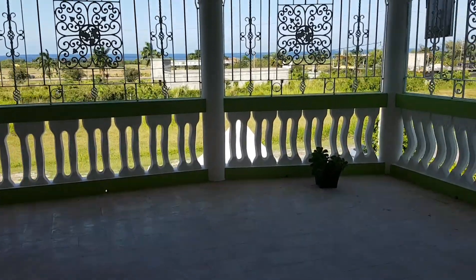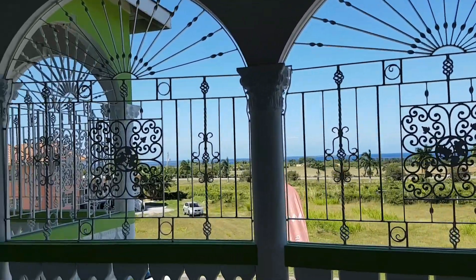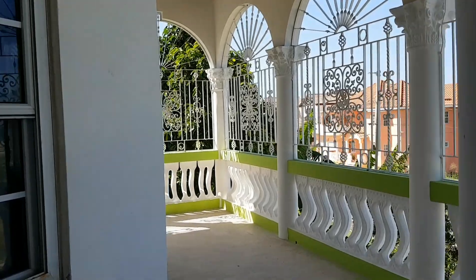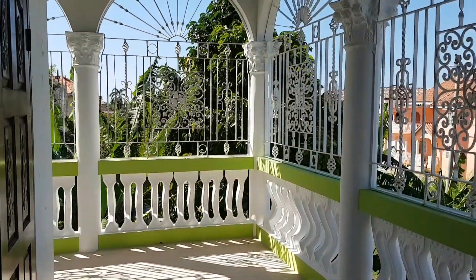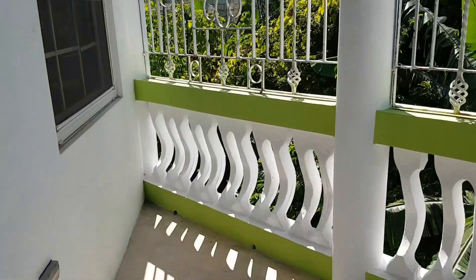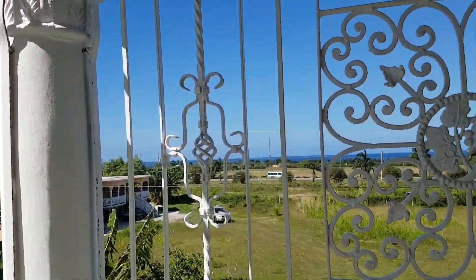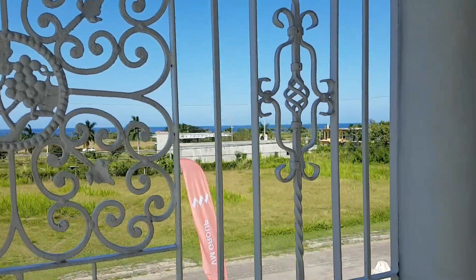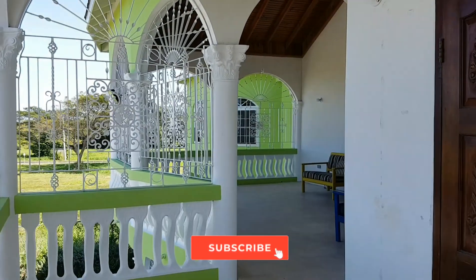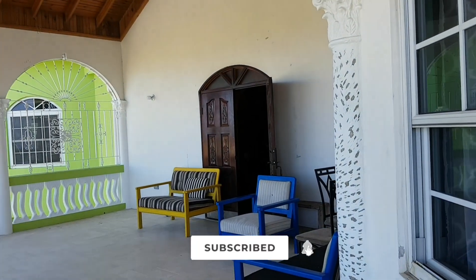This is the balcony area on the second floor. Look at this view, look at the space — this is huge. This balcony is so huge and we're not done. You're getting your nice ocean breeze and ocean view. You're out here with the family on a Sunday, just chilling enjoying life. Look at the space of this balcony — so amazing.